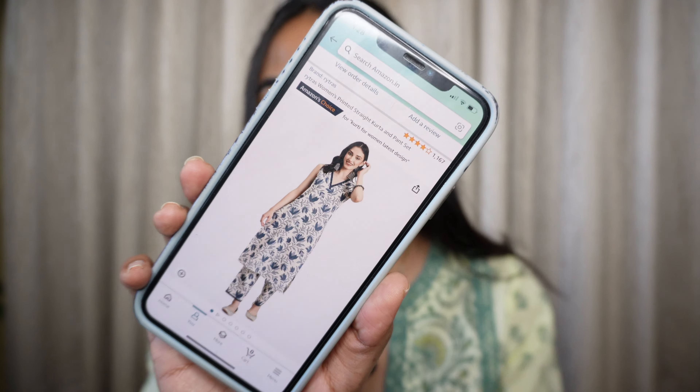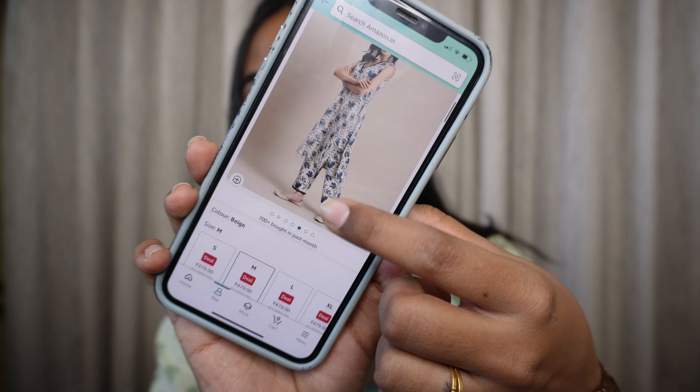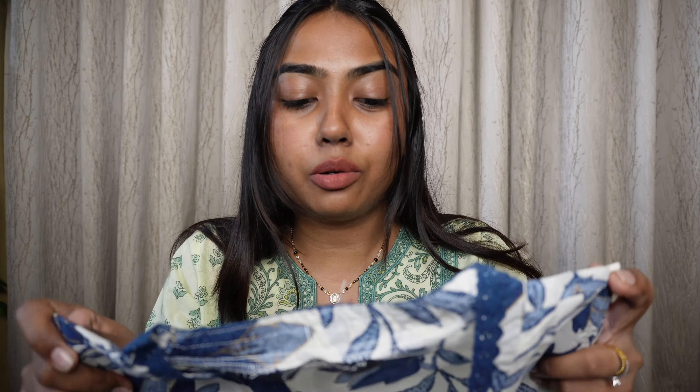Now let's get rolling. Let's begin with the very first set, which I saw a lot on the internet but was kind of skeptical about because the photo felt very simple yet very classy, and I was not sure how the material would come in given the very low price. But I decided to give it a try. I got this printed cotton kurta pant set of the same fabric, and it just came out so beautiful. It retailed for just Rs. 479 — literally under Rs. 500.